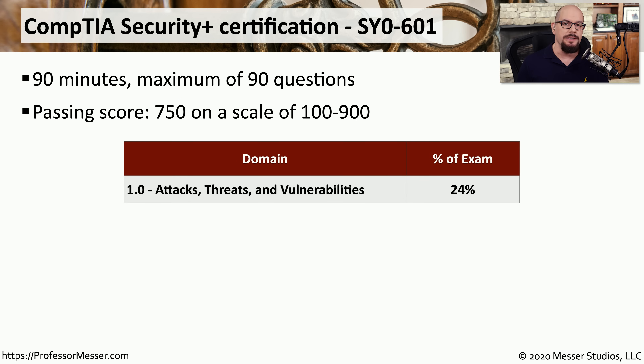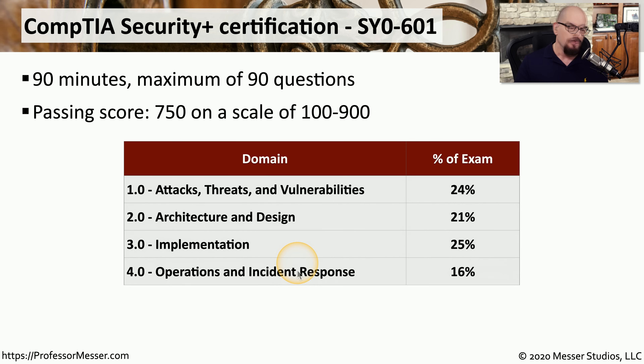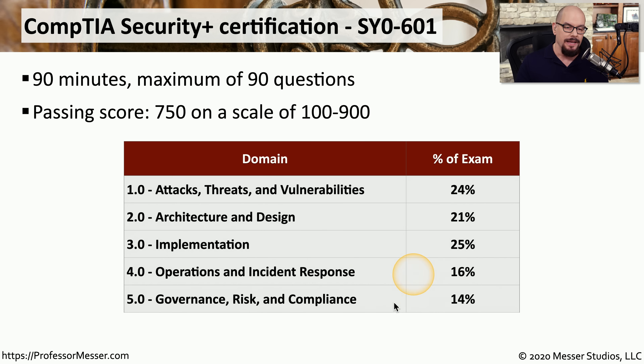There are five domains you need to know for the Security Plus certification. The first domain is Attacks, Threats, and Vulnerabilities, which is 24% of the exam. Domain two is Architecture and Design at 21%. Implementation is domain three at 25%. Domain four is Operations and Incident Response at 16%. And lastly, domain five is Governance, Risk, and Compliance, which is 14% of the exam.